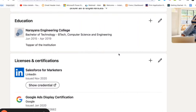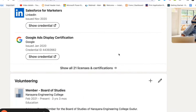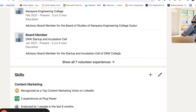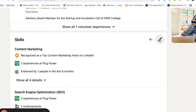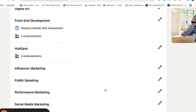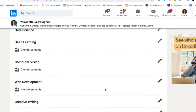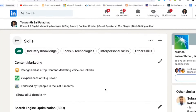Finally comes the Skills section — it is the most important section in your profile. LinkedIn allows you to add up to 50 skills, so utilize this fully. Add whatever skills you are aware of. If anyone searches LinkedIn for a particular skill and you have mentioned it, there are higher chances your profile will appear in the search results. Make sure your profile is visible in search results — that is why you should add all 50 skills.